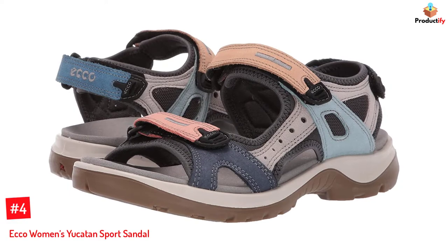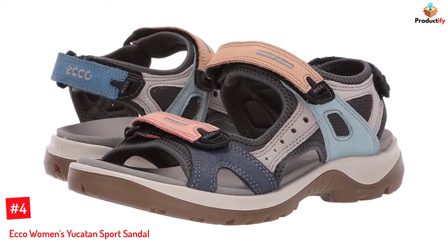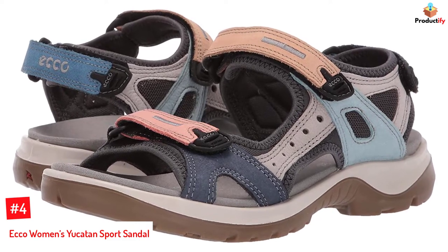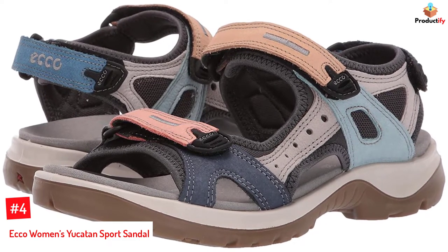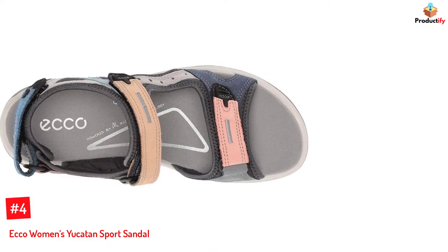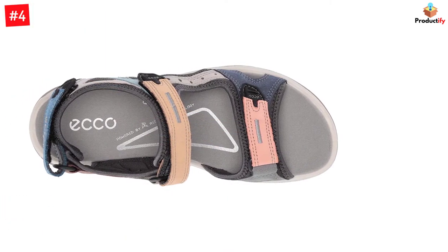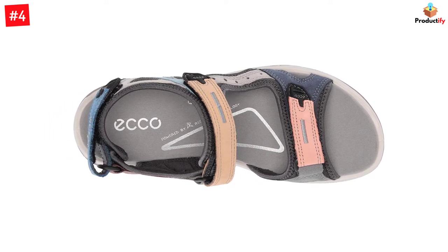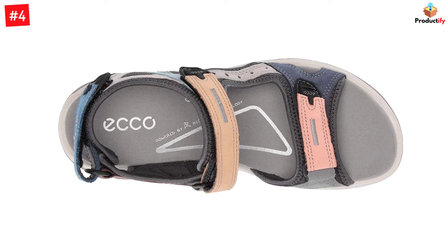Number 4: Echo Women's Yucatan Sport Sandal. These must-have outdoorsy sandals are suitable for everything from camping to water adventures. Equipped with full-length receptor technology, it has a direct-injected PU midsole that provides stability, natural movement, and a more efficient push-off. It has an exceptionally lightweight and durable shock-absorbing rubber sole and a dual-density EVA footbed for added comfort.